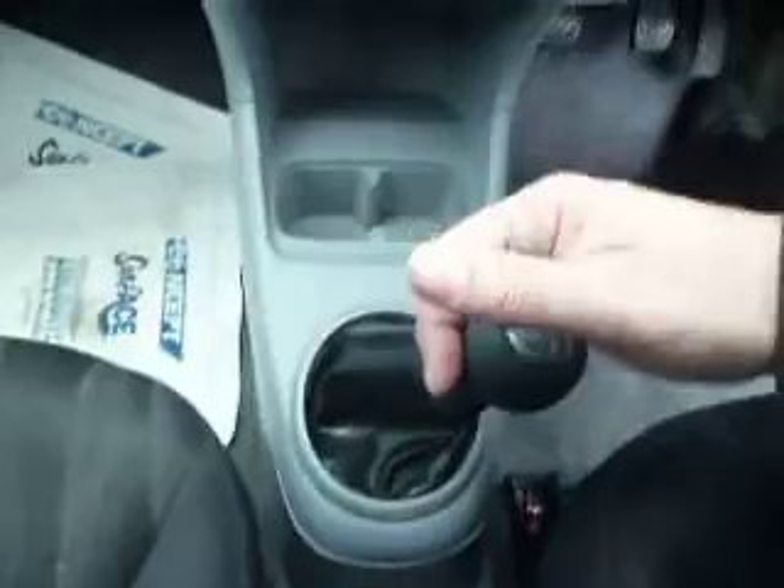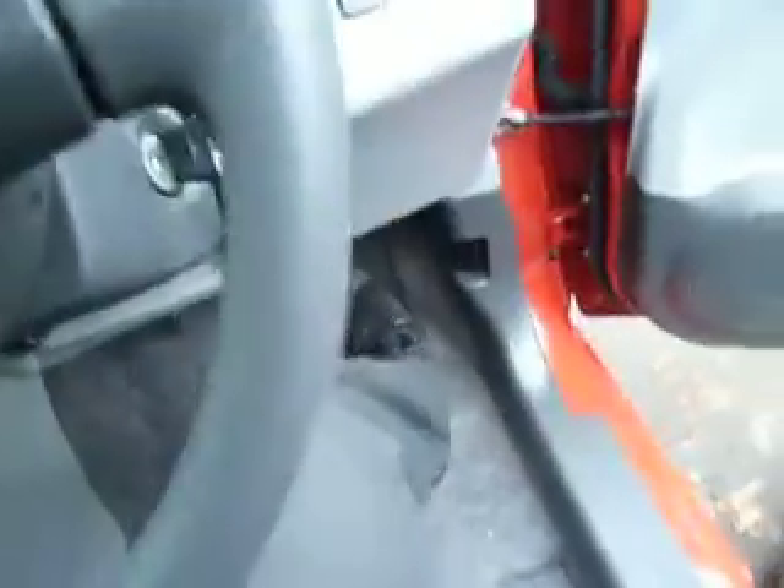It's a 5 speed manual gearbox and it's only done 21,765 miles, so good mileage as well.